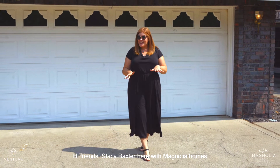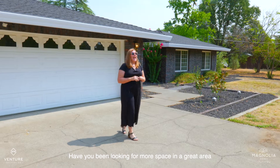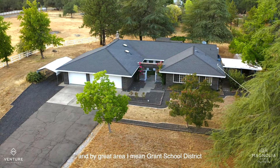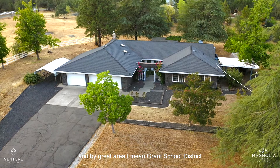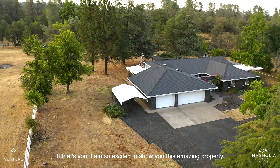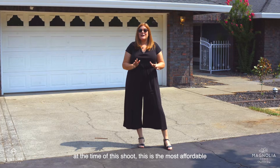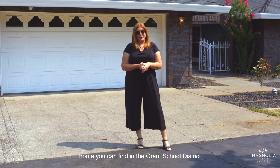Hi friends, Stacy Baxter here with Magnolia Homes. Have you been looking for more space in a great area? And by great area, I mean Grant School District. If that's you, I am so excited to show you this amazing property. At the time of this shoot, this is the most affordable home you can find in the Grant School District.